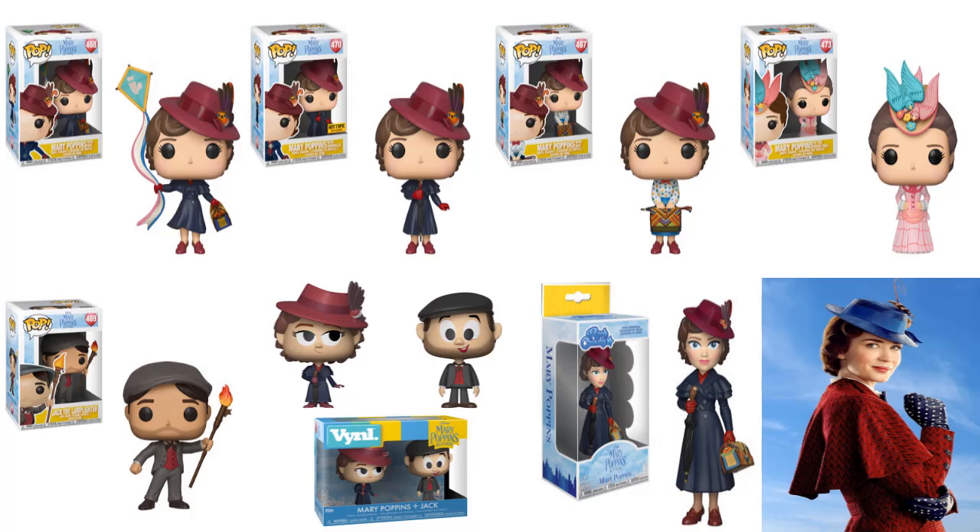That version of her looks really cool. Then you've got the Hot Topic exclusive — this is Mary Poppins with an umbrella. I know it's hard to see in the picture, but with her right hand you can see her glove there against her dress, and she is holding a closed umbrella up against her chest. That is the Hot Topic exclusive and it looks really cool too.